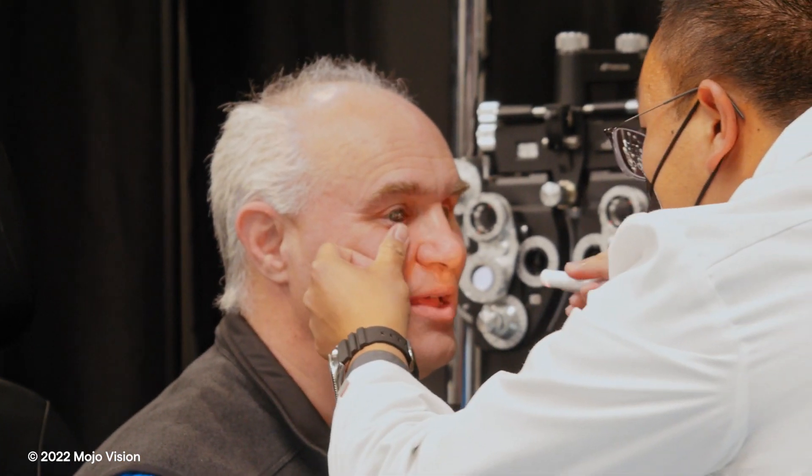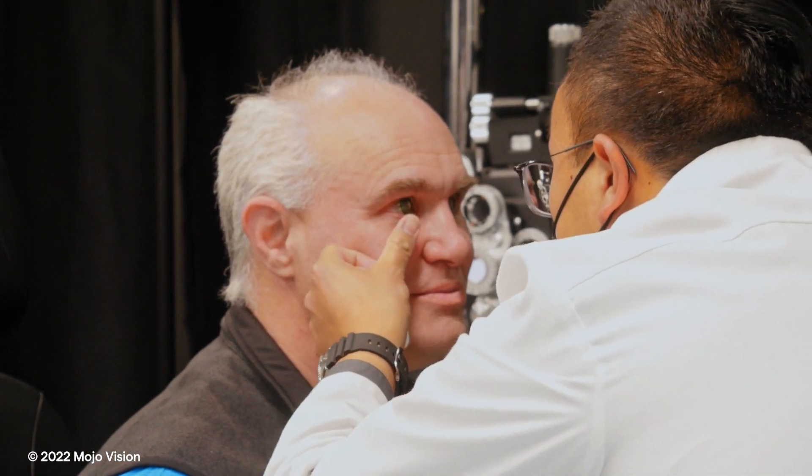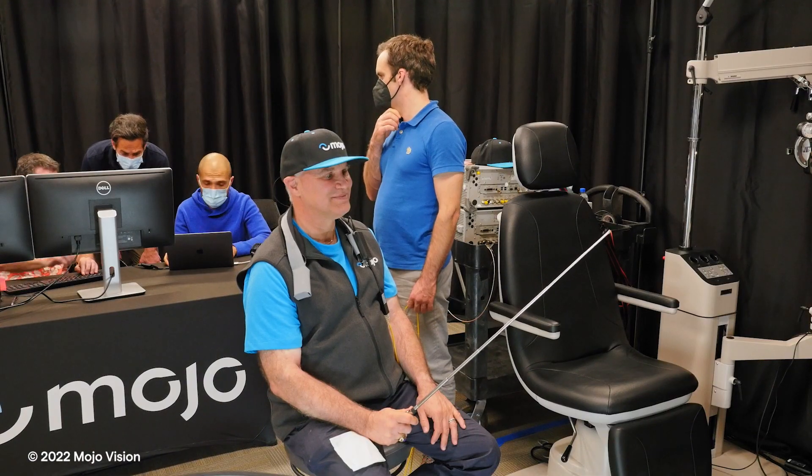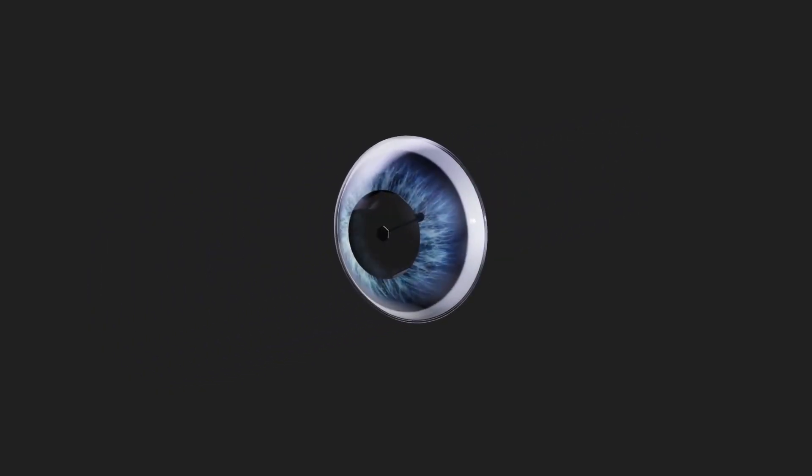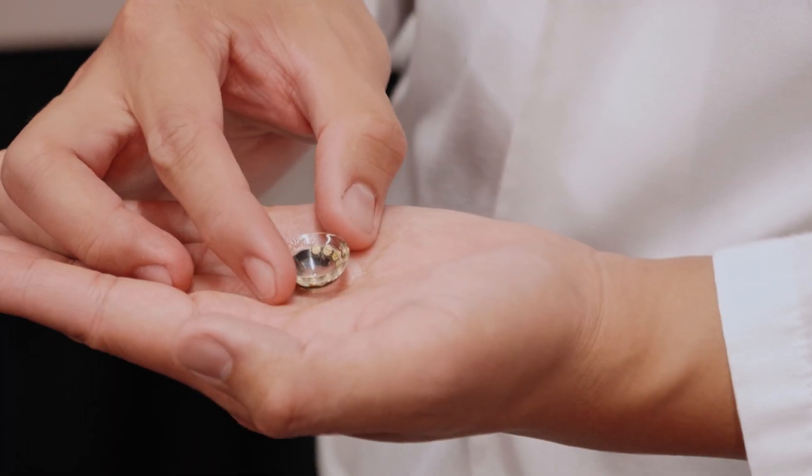Today we put the Mojo lens on my eye, tested it and it worked. It is a historic moment for Mojo. We wore the first feature-complete prototype of our Mojo lens on eye, and so a lot has happened from a technology perspective, engineering and development perspective, and a clinical perspective to bring it all together into this one product.